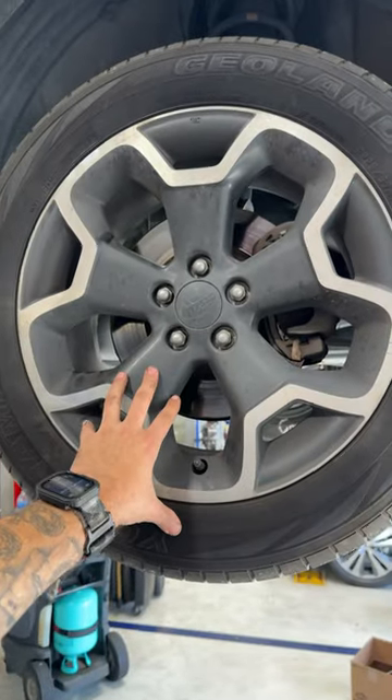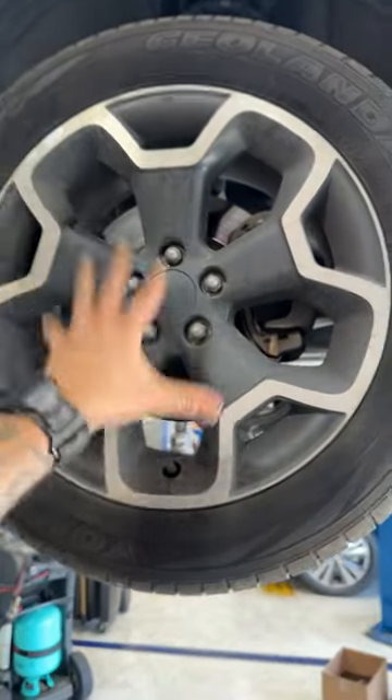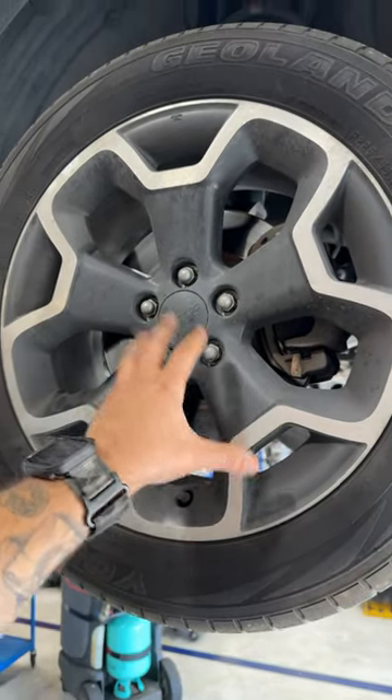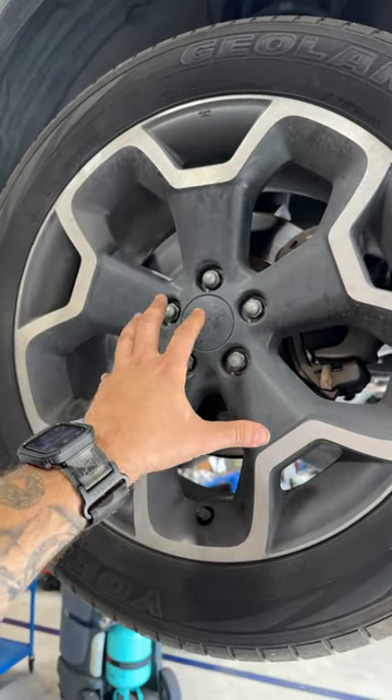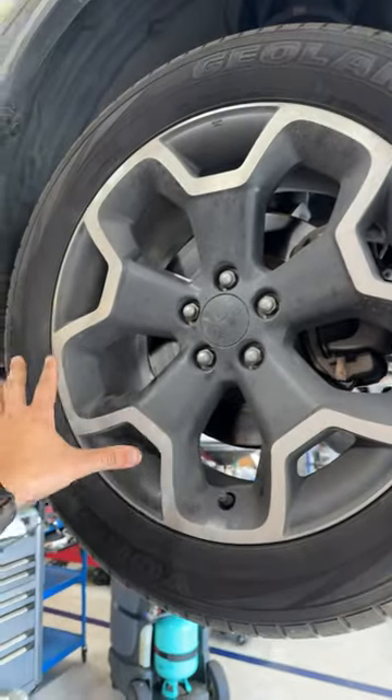This is one of my DIY customers. Haven't seen them in a couple of years — I guess they've just been out having fun with their Subaru. They got these tires from the internet, shipped them to their house, and then took them to a shop to get them mounted. There's nothing wrong with the mounting or the balancing.